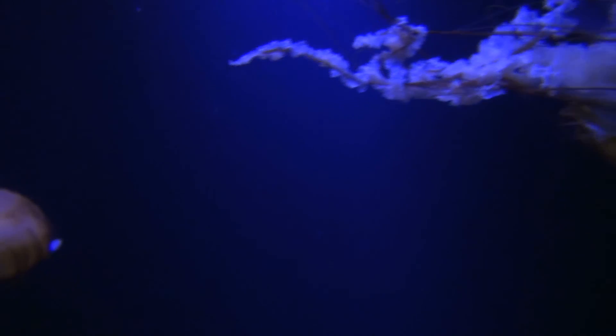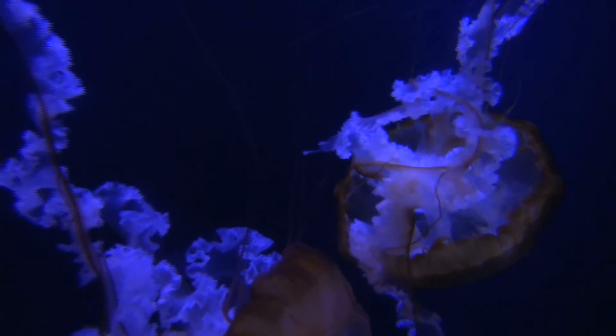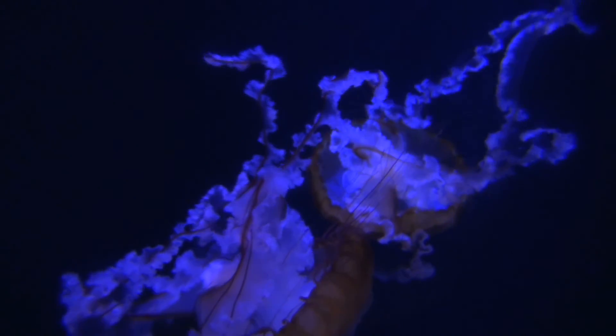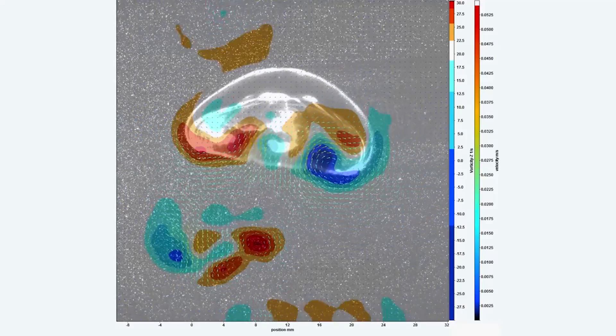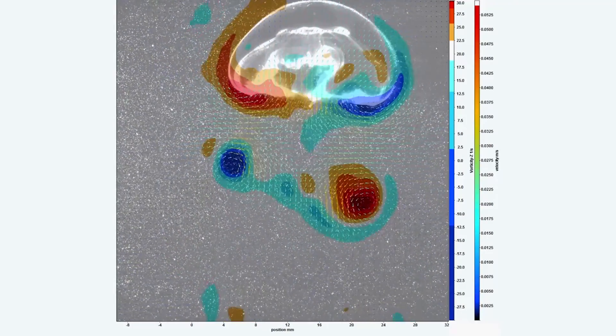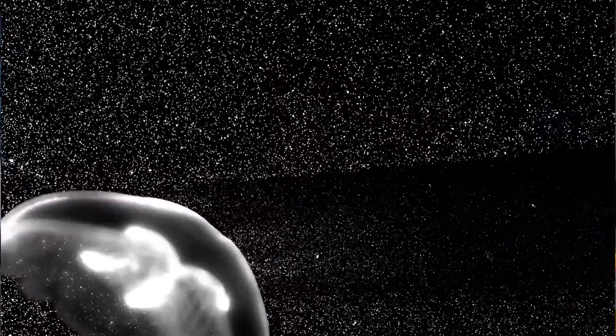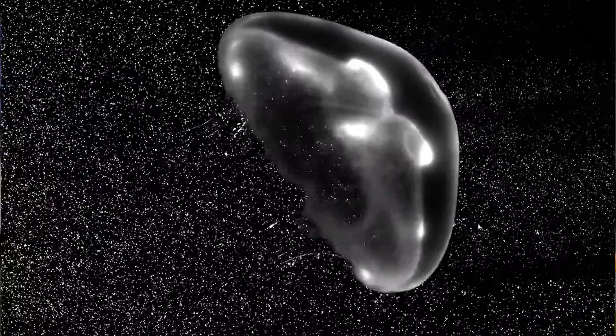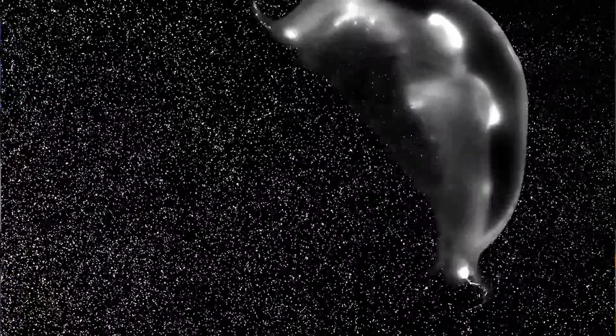Jellyfish were a really interesting example for us because they are a very simple animal with a very simple body plan. When they swim, they have to contract that bell — their body — and then move forward. It turns out they have an interesting trick up their sleeve: they can actually recapture some of the energy and fluid that was lost behind them and get a second boost using no extra energy.